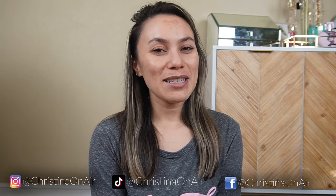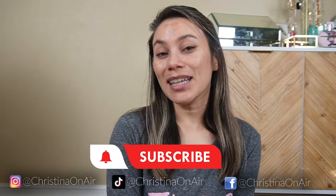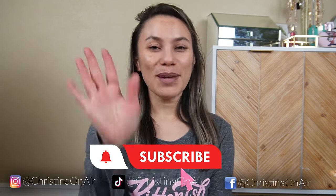All right guys, I hope you enjoyed this video. Subscribe if you're not already, and I will see you in the next one — probably in Colorado. Bye!